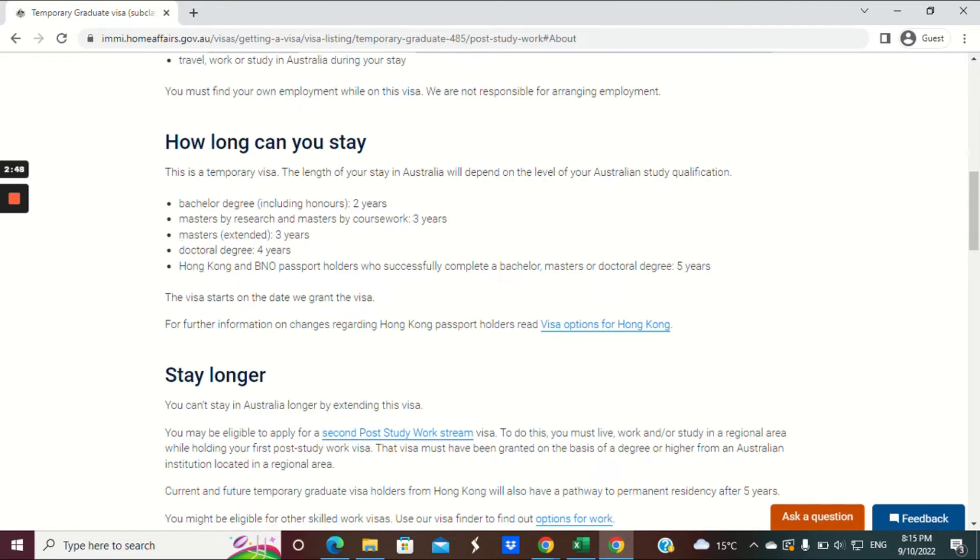For a bachelor's degree, including honours, the visa is granted for two years. For masters by research and masters by coursework, your 485 visa will be granted for three years. If you've done a masters extended, your visa will also be granted for three years. And if you've completed a PhD, your 485 visa will be granted for four years.